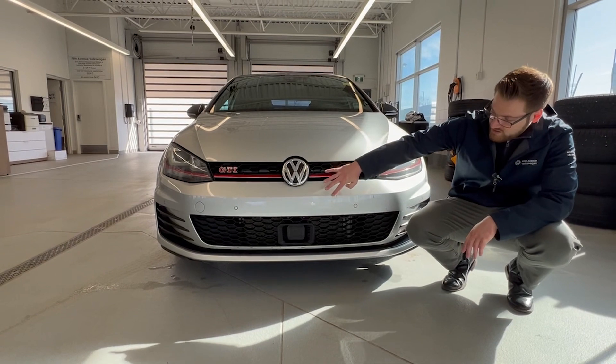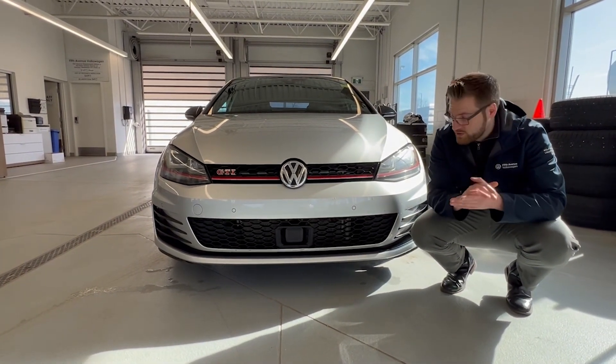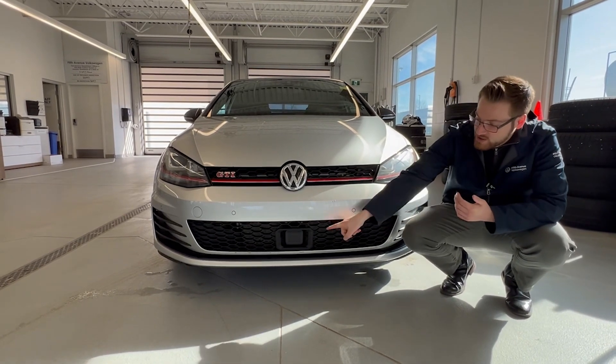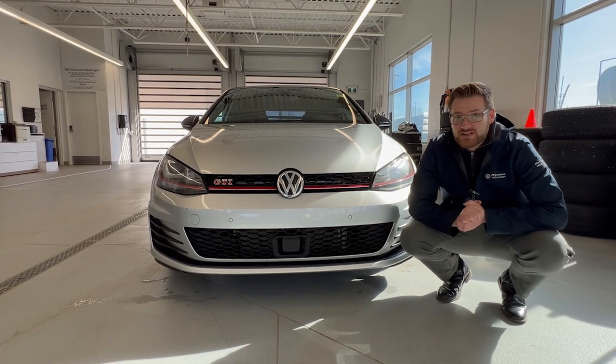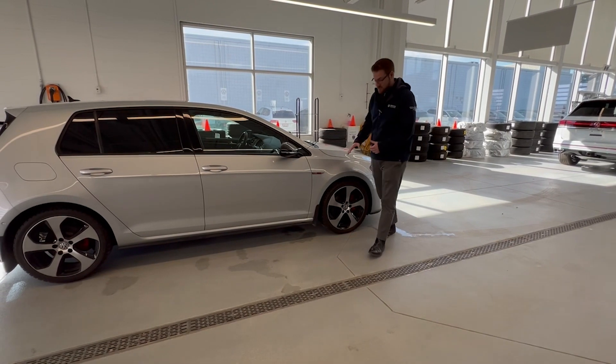Up here in the front you'll notice these little markings — the car does have film on the front, which is very good for Alberta roads. This car has also been equipped with the driver's assistance package, which gives you adaptive cruise control, lane keep assist, pre-collision assist, as well as blind spot monitors.